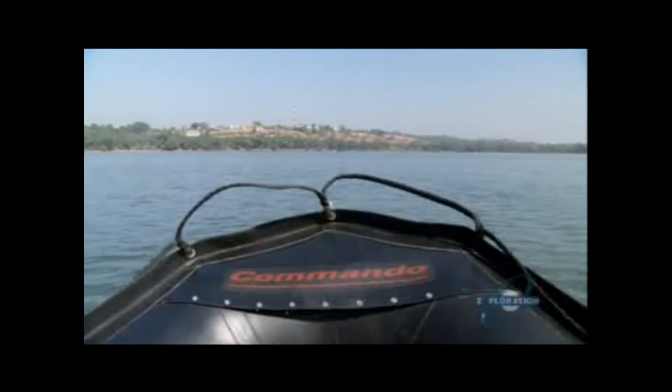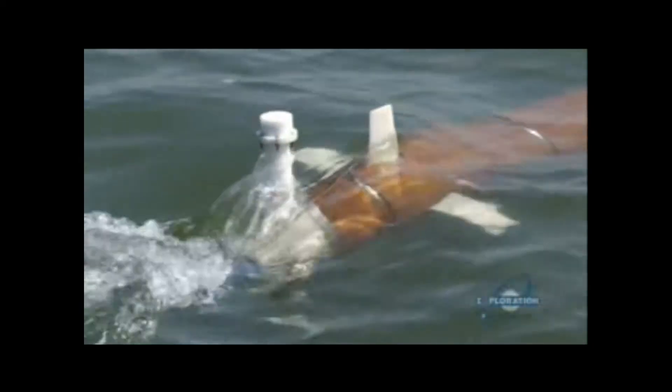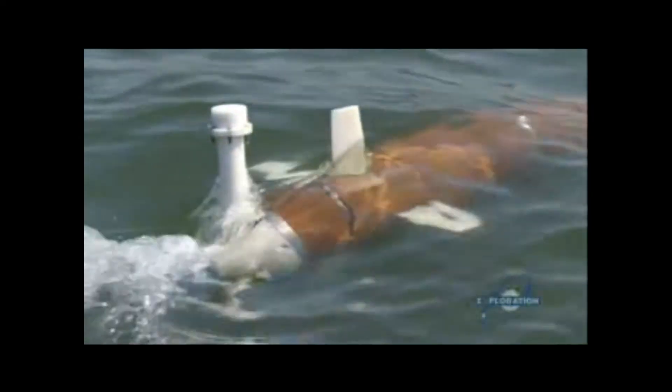We started off thinking the AUV should be one metre in length. At some point it increased, and it went on to 1.2 metres, which was not bad. Of course we can improve on it, and we are working on another version.